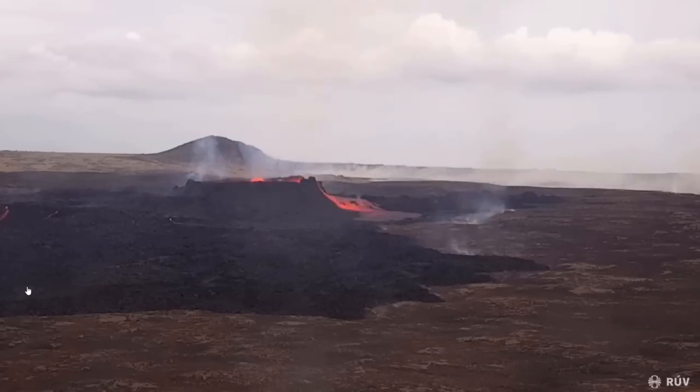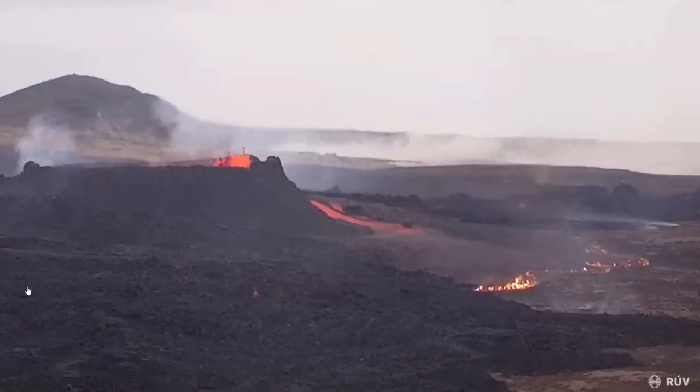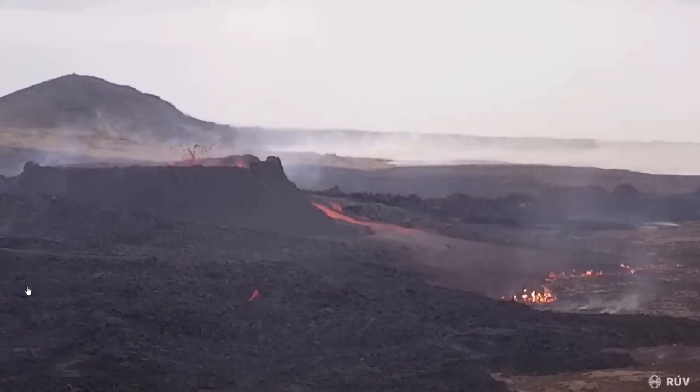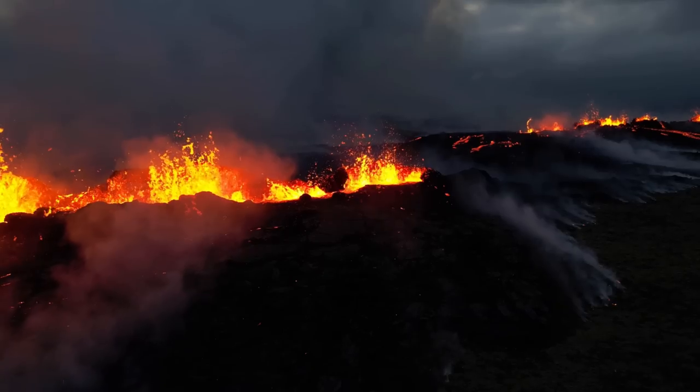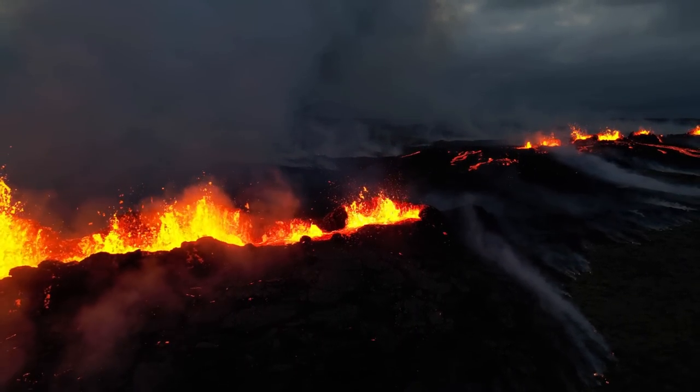Another crater collapse occurred on July 24th. It was much smaller than the previous one on July 19th. But these crater collapses are expected to happen every now and then for the remainder of the eruption.